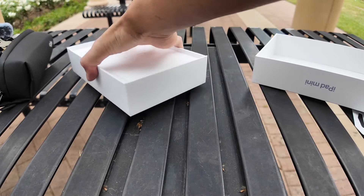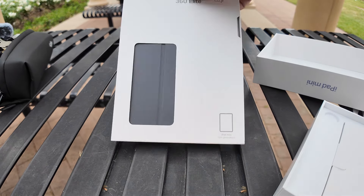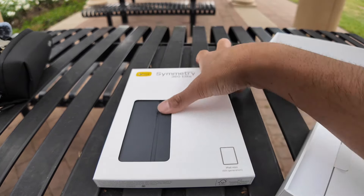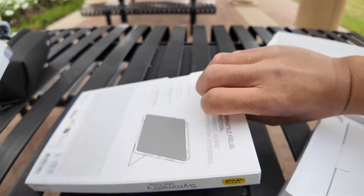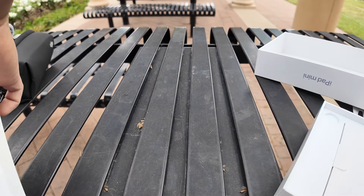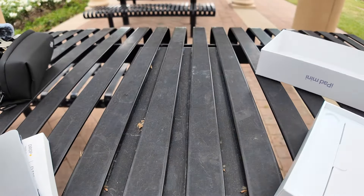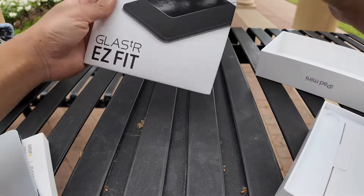Look what I got — I also got the OtterBox case on it. What I'm going to do is put the iPad mini to the side, and before I fully take off the plastic so that dust doesn't get on it, we are going to unbox a screen protector.